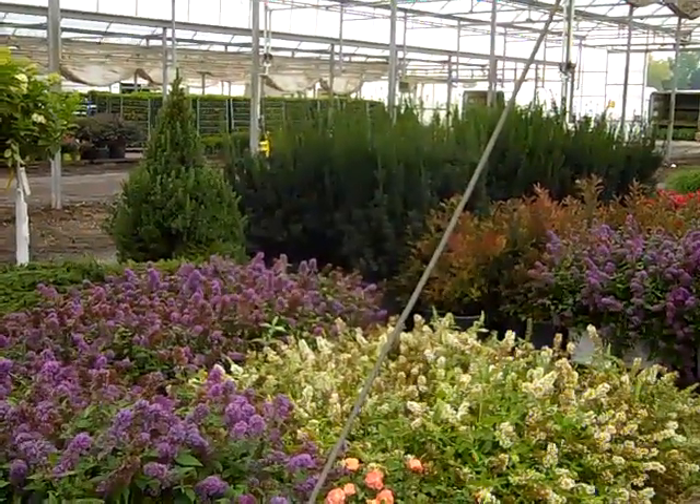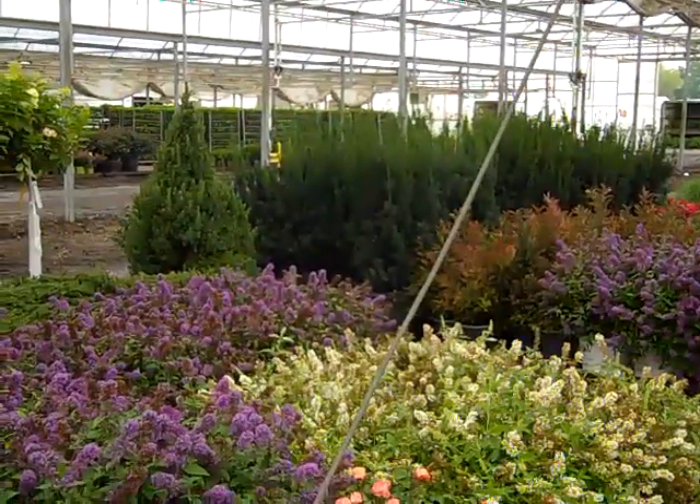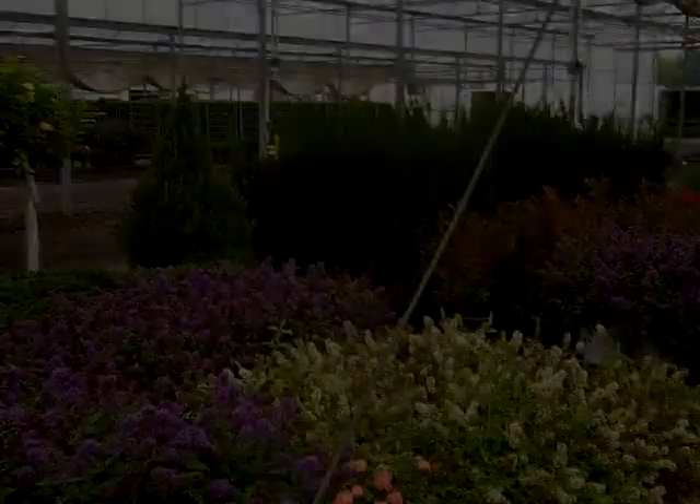Well, it's been a great morning and I hope you've seen some great looking plants on the dock today. Be sure to check that weekly availability. I hope we're loading a truck for you next week. Thank you so much.